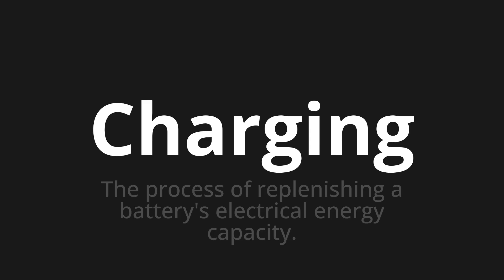Welcome to this pronunciation video. Today we will be focusing on a new word that you might find challenging or intriguing. So let's dive into today's word: Charging — which means the process of replenishing a battery's electrical energy capacity.